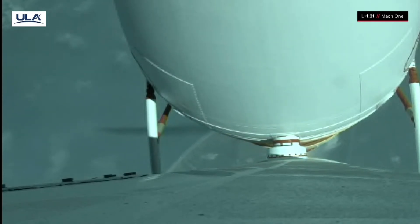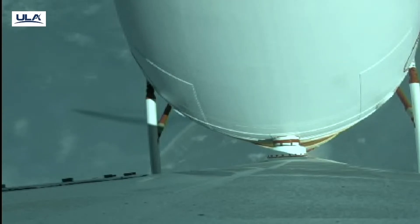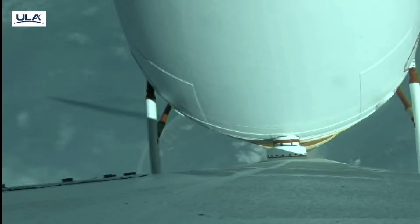We've passed through Mach 1 and Mach 2. Everything looks good. All three engines are operating as expected.